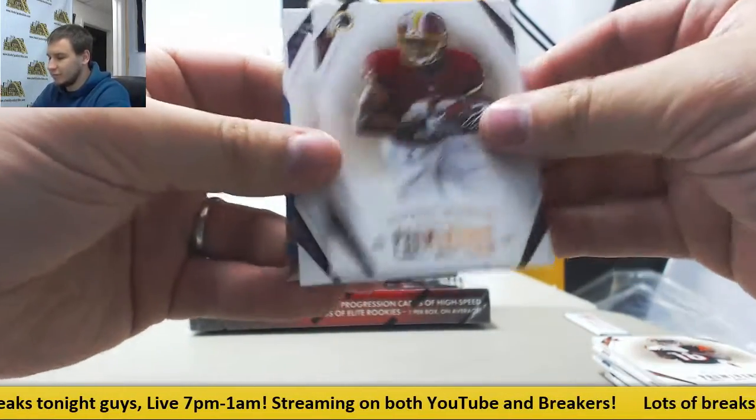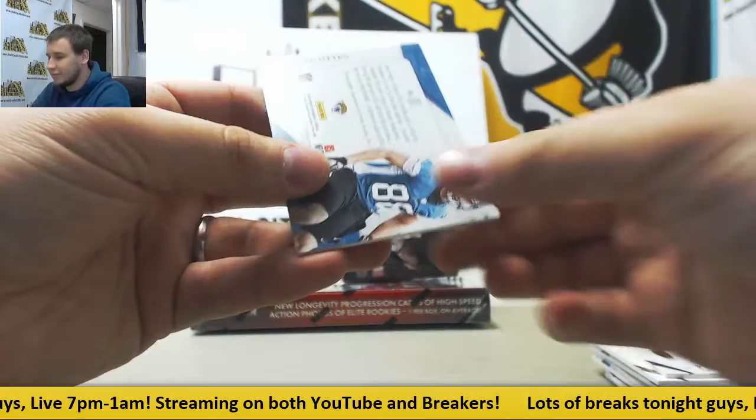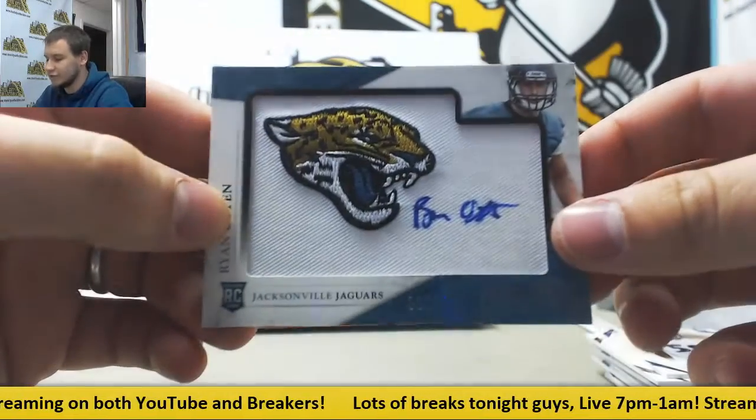We've got McCallum, A.J. Green, Alfred Morris, Arthur Brown, and third auto Ryan Otten, 14 of 100 for the Jags.